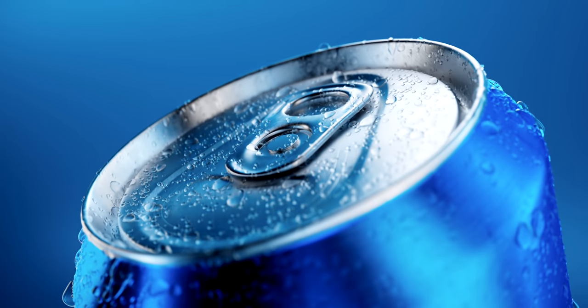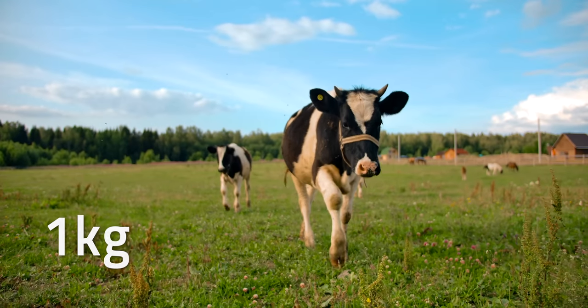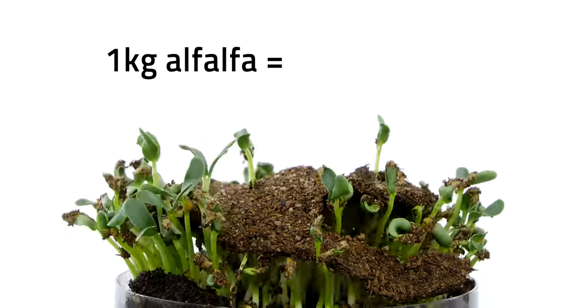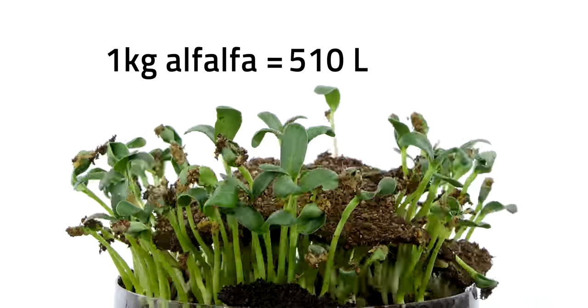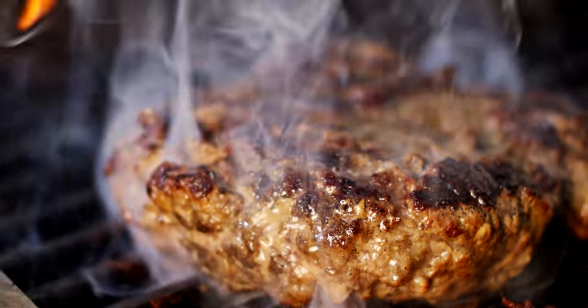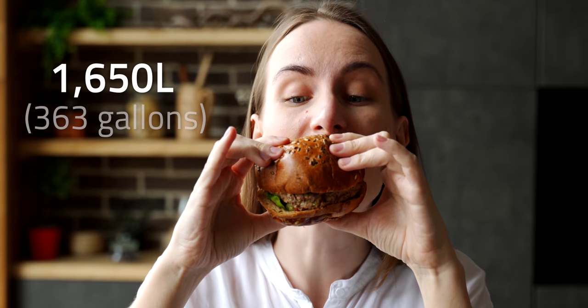And whenever we buy a product, whether it's a cup of coffee, a can of soda, or a t-shirt, there's a water cost to add to its price tag. However, when you compare all of those to meat, they're just a drop in the bucket. One kilogram, or about 2.2 pounds, of common cattle feed like alfalfa takes about 510 liters, or 112 gallons, to grow. And whenever you eat a quarter pound hamburger, you're technically flushing it down with 1,650 liters, or about 363 gallons of water.